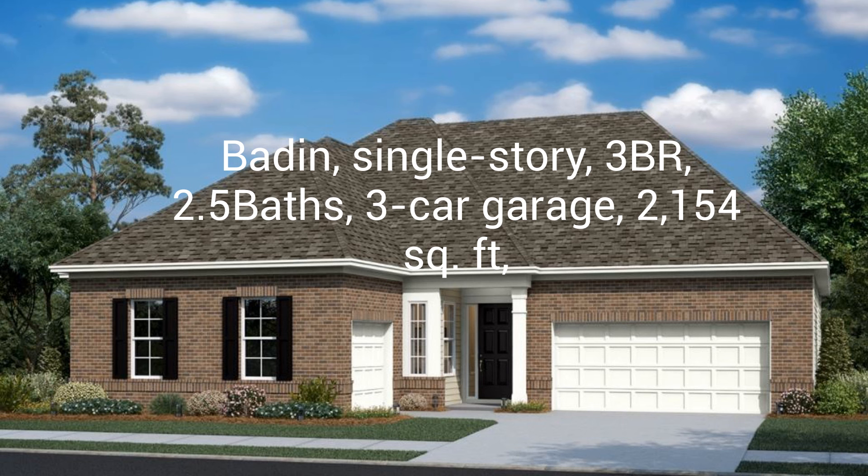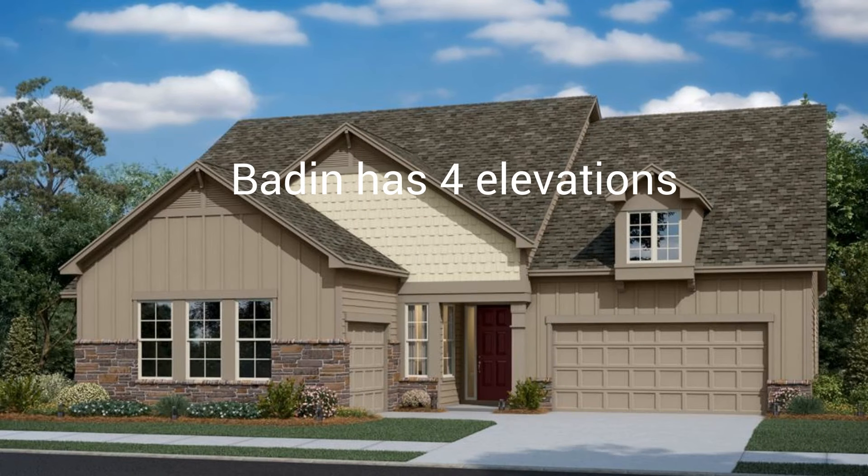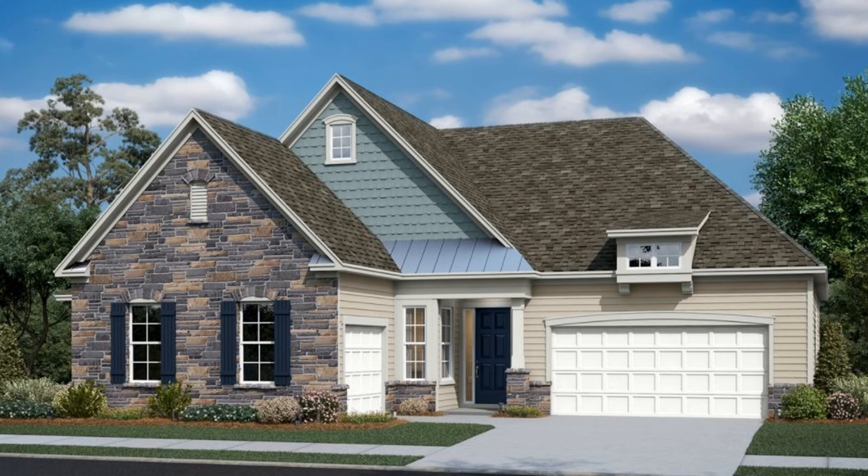The Baden floor plan is a single-story home with three bedrooms, two and a half baths, a three-car garage, and 2,154 square feet with four elevations. This new single-story home showcases an appealing modern design ideal for active adult lifestyles. It features an open plan layout among a great room, kitchen, and dining room, plus an elegant living room and a covered patio. Two secondary bedrooms and a spacious owner suite are tranquil retreats. There is a two-car garage as well as a one-car garage that can be converted into another bedroom, gym, or studio.